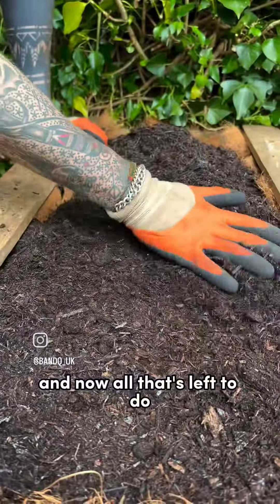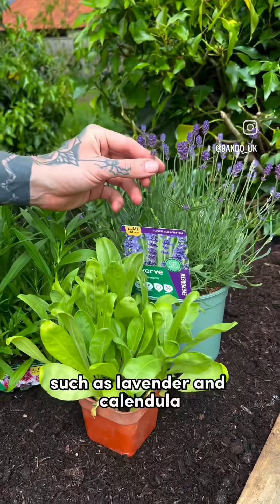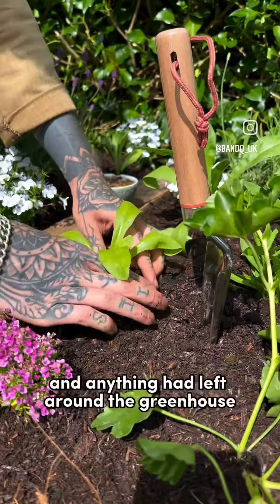The compost then went in and now all that's left to do is plant the pollinator friendly plants and flowers such as lavender and calendula and anything I had left around the greenhouse.